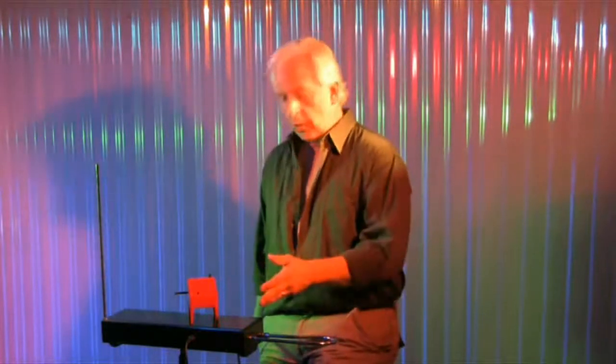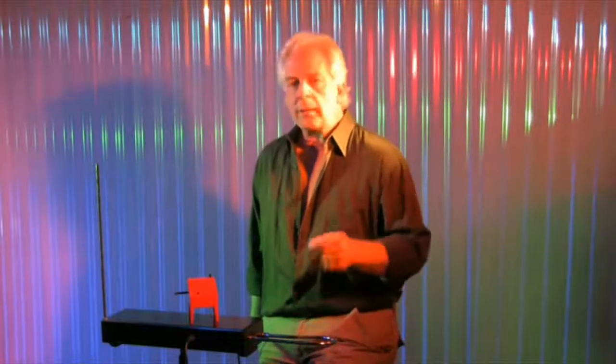I receive several emails a month asking me one particular question, and when I'm out performing or giving workshops and I take more than one theremin along so that other people can try it, people inevitably ask me one particular question — do you need to know how to read music in order to play the theremin?